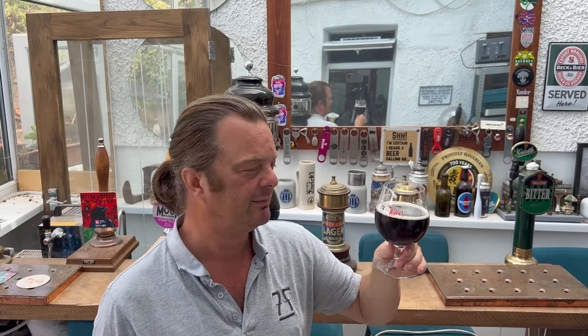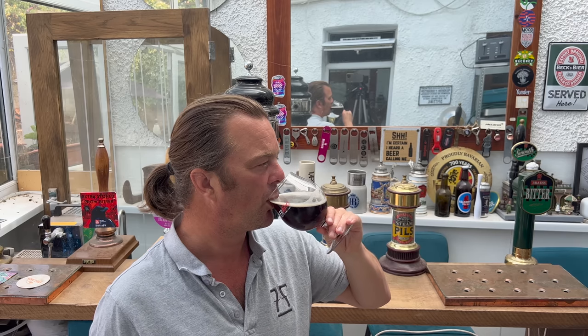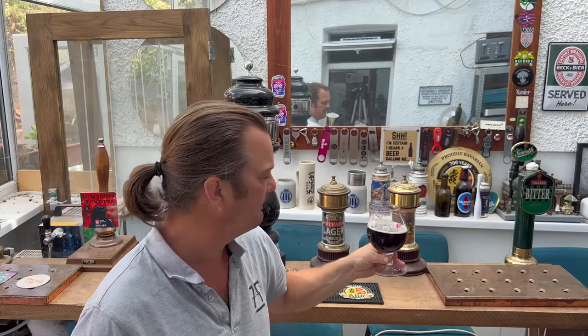It starts off being a beer — a malty, biscuity, bready beer — and then very quickly it spirals into something else. It's like falling into a peat bog and not being able to escape. You get peat up your nostrils, peat in your mouth, everything smells of peat and tastes of peat — but smoked peat. Then you get a touch of that oakiness and whisky character. It's a challenge. I'm not going to beat about the bush — that is a real challenge.